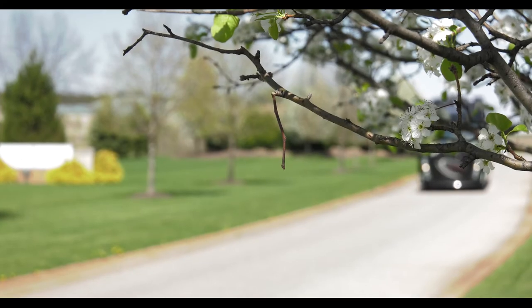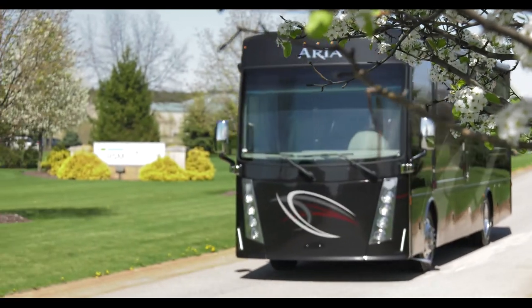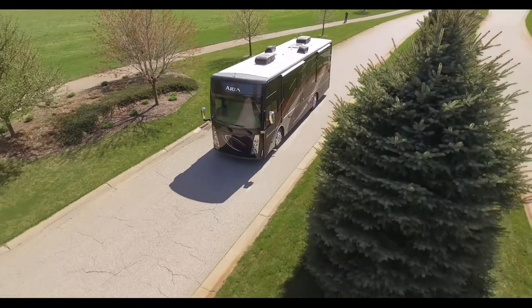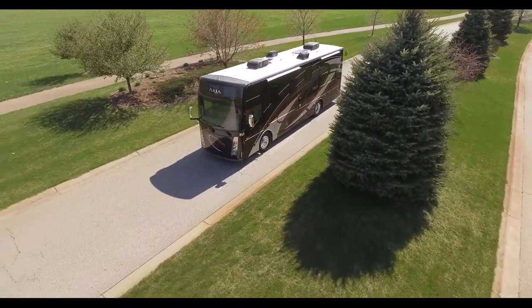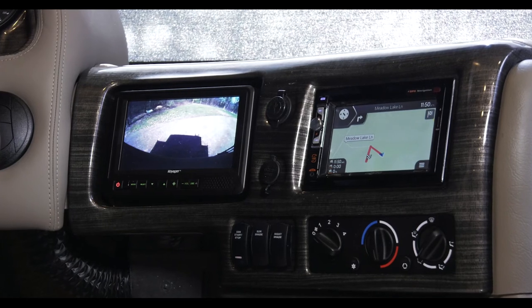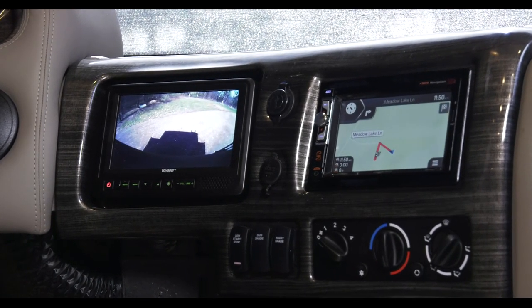Piloting the Aria is a sheer pleasure. At your command, an ISB-XT Cummins motor with 360 horsepower and 800 pound-feet of torque, and the air ride suspension serves up a smooth-as-silk ride. From the driver's seat, you have two monitors — one for your rear and side view cameras, the other for your infotainment center and navigation.